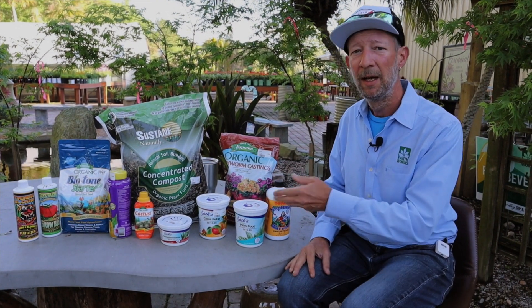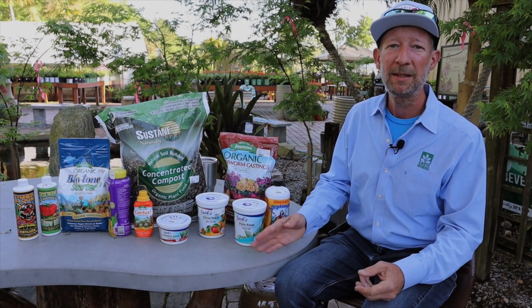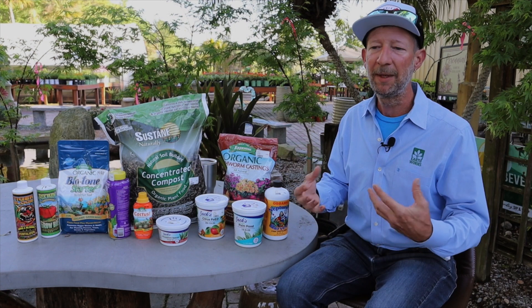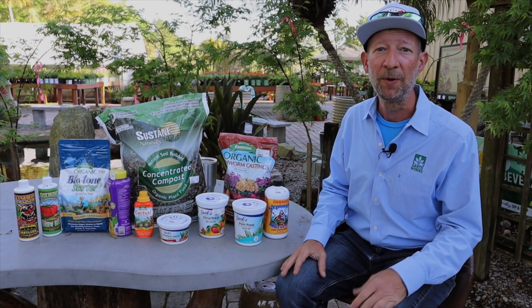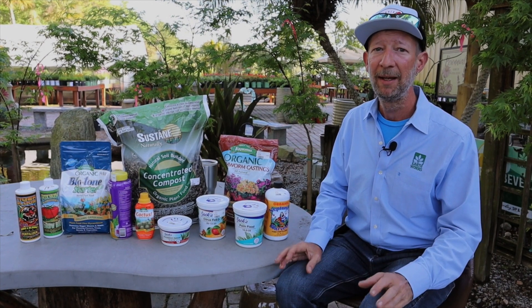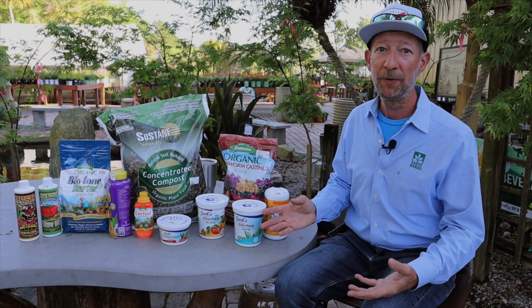If you're going to be relying on just a slow release, it could be weeks, it could be months before it gets enough of those nutrients to do what we need it to do. So swing by Earthworks — we have a large supply of various types of fertilizers.